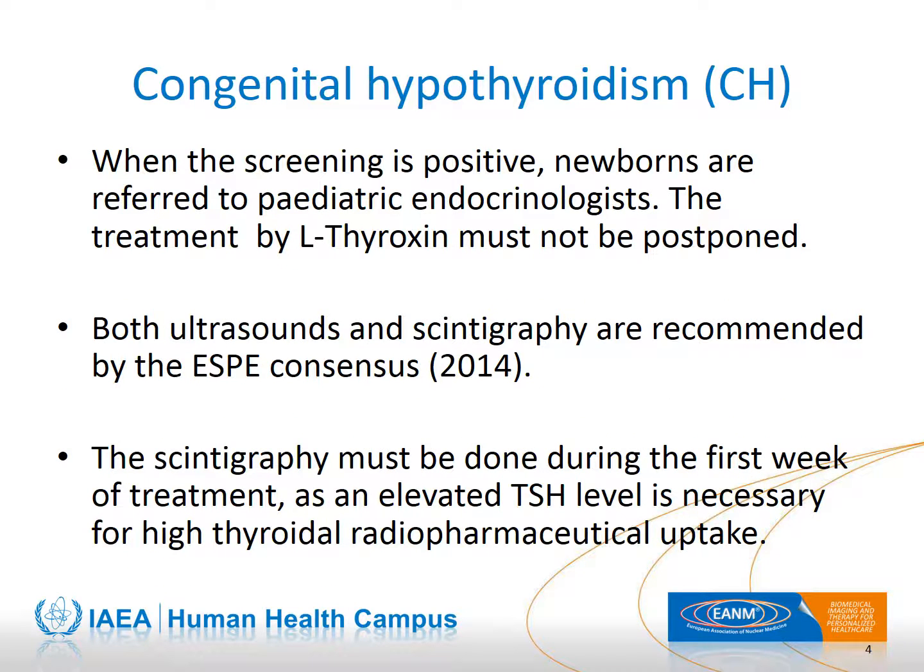The earlier the treatment starts, the better the prognosis. The guideline published in 2014 by the European Society of Pediatric Endocrinology recommends performing both ultrasounds and scintigraphy. It is mandatory to do the scintigraphy during the first week of treatment, since the uptake of iodine is strongly related to the level of TSH, which rapidly decreases when the baby is treated with thyroxine.